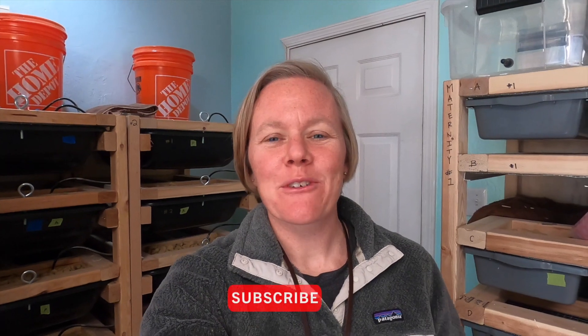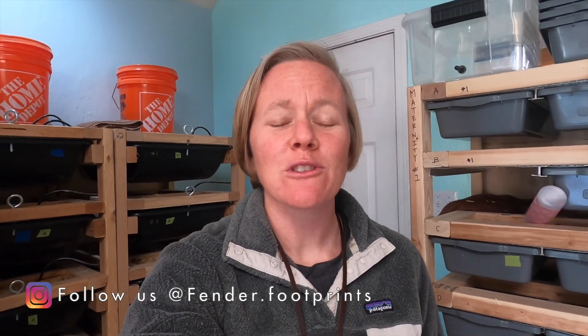Hey everybody, welcome back to another rat breeding and care video — and mice now. If you're new to the channel, please don't forget to hit that subscribe button down below and go check out our Instagram pages where I post daily original photos of our life, our animals, and everything in between. I just got done cleaning out our rats and our mice and I wanted to talk about a few things, show some updates, show some babies, some cool things that are new in our colony for us.